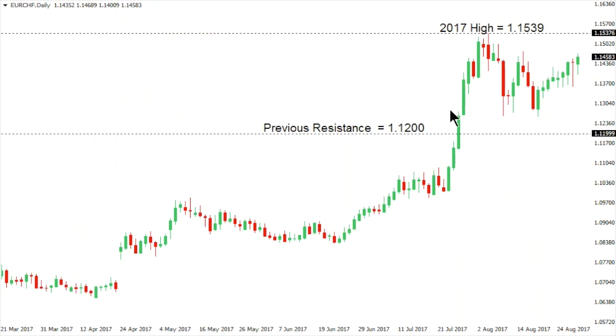Euro Swiss continues to be very well supported since the market put in that 2017 high, reaching the highest level since January 2015, with the high coming in at 115.39. The market's been sideways, but the structure is certainly constructive following the breakout seen several days back above 112. Setbacks are expected to be very well supported, eventually setting up for a break above the 115.39 high and towards 120 further up.